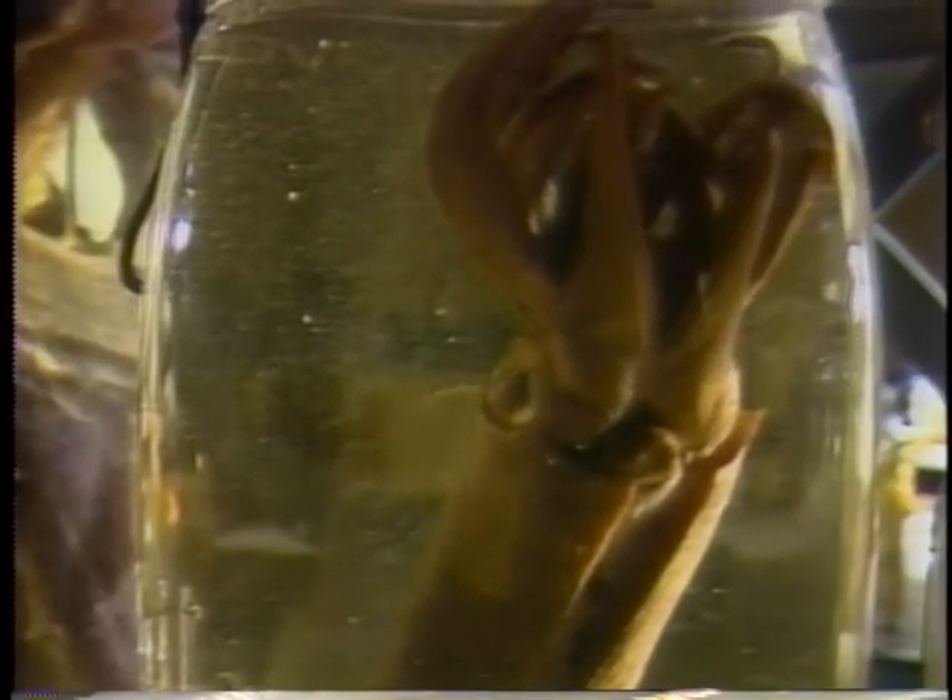Clyde Roper has been studying squids for over 20 years, and he's now writing a book for the United Nations on edible varieties. Here at the Smithsonian, I'm Ann Carroll.